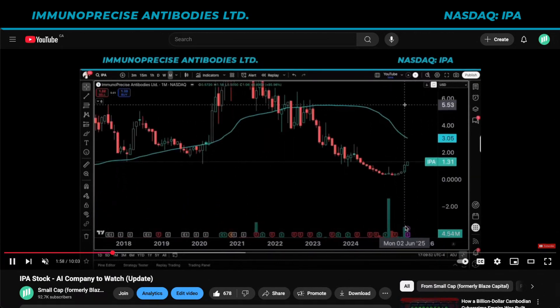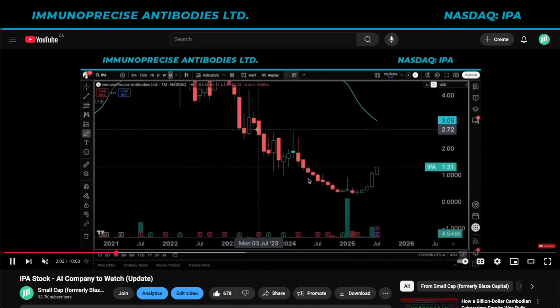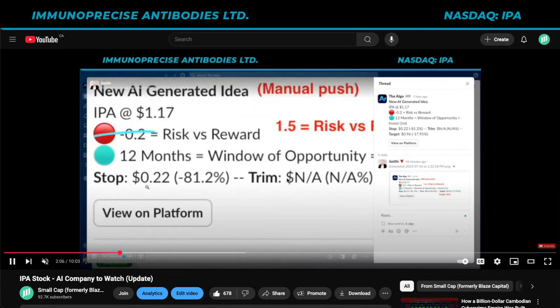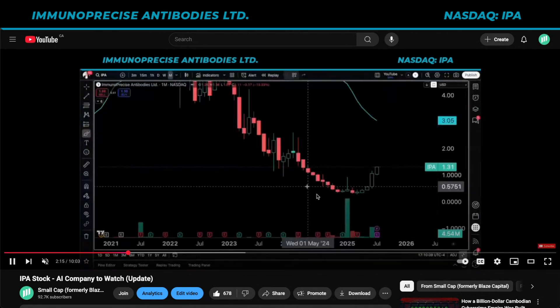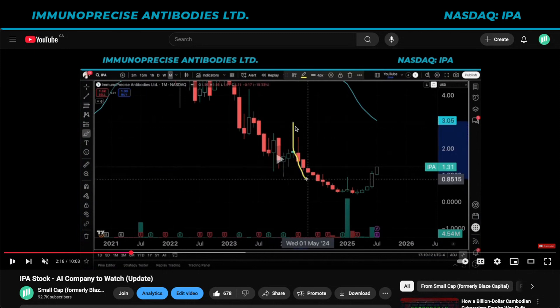This is what I said then: the stock looks good, volume precedes price, enter a system. The Elgo.com sees an opportunity here — it saw an idea. This was me manually going through and looking at it because I was not aware of the stock before I started making videos on them. And now, after a manual push, the target was up to roughly $2.60. We're making really good progress towards that.